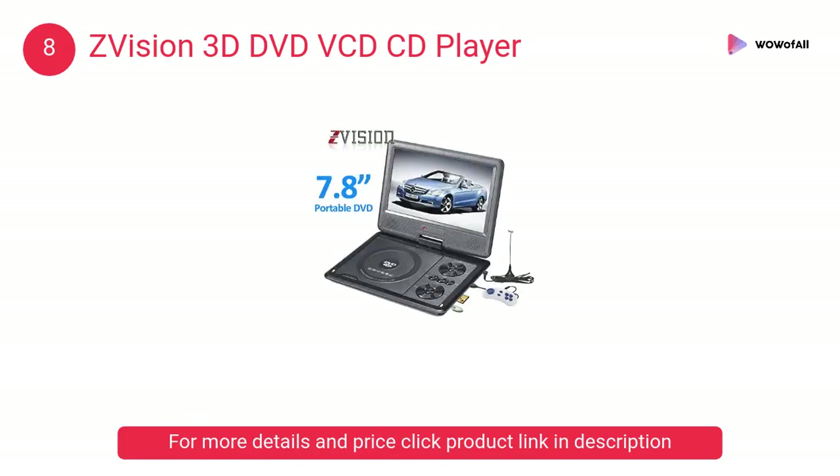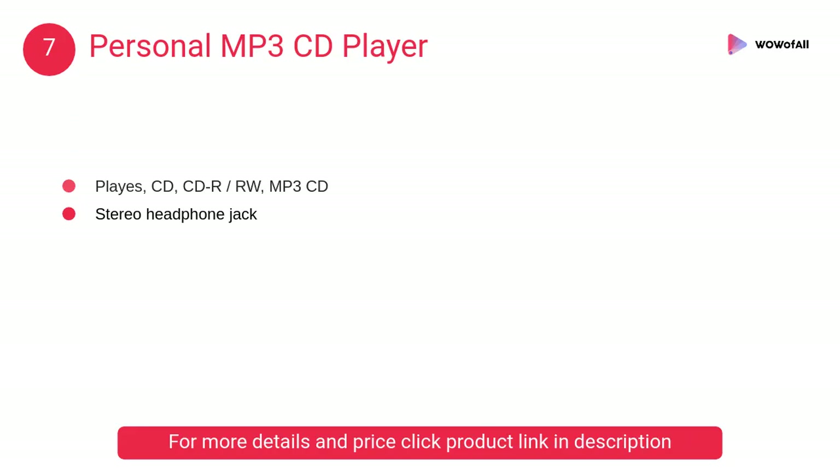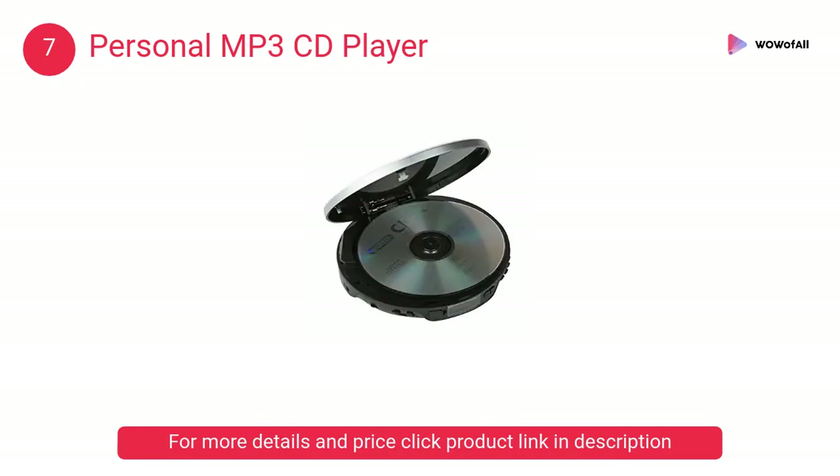At number seven, the personal MP3 CD player. It offers a functional solution for your portable audio needs. This device enables you to play both traditional compact discs and CDs with MP3 tracks written onto them.